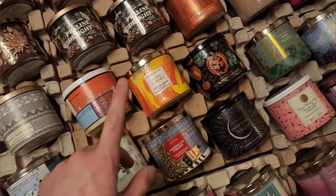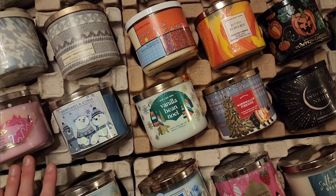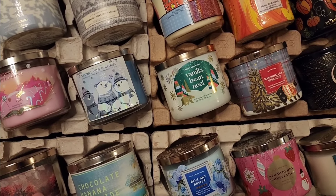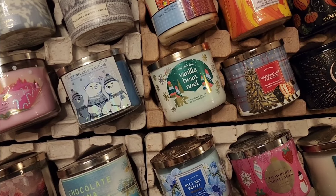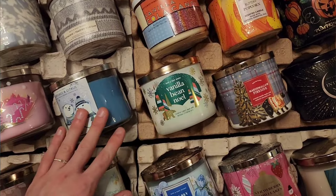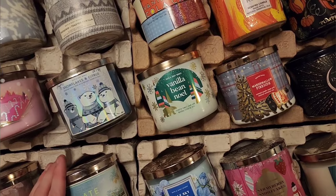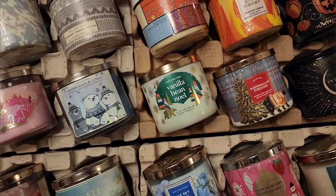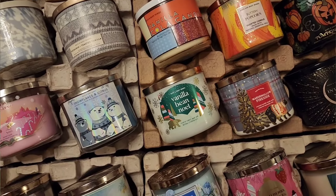Another Pumpkin Carving, Buttery Popcorn, Into the Night. These three right here I will never burn in our collection because my favorite animals are polar bears and black bears. Bath and Body Works released these three with bears on the packaging, and I just prefer to have them with the wax inside and beautifully on display.